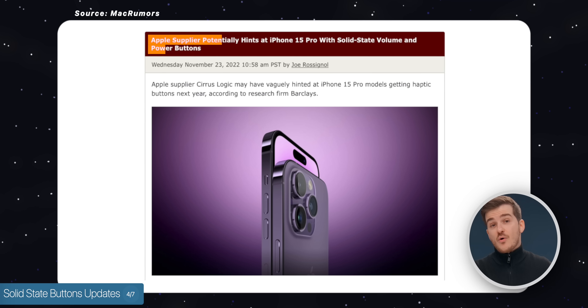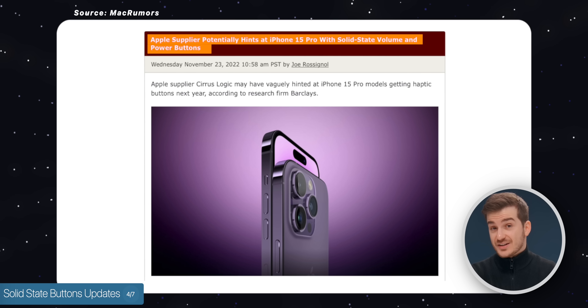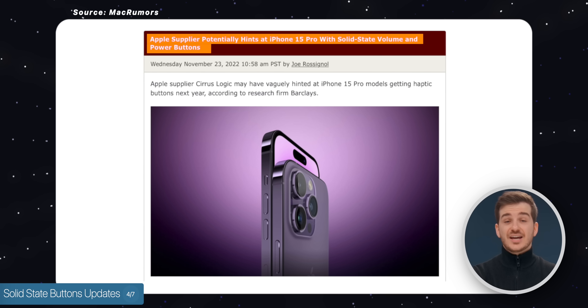And we haven't really had any rumors on that until now. Apple supplier Cirrus Logic has hinted at haptic buttons in the iPhone 15 Pro.